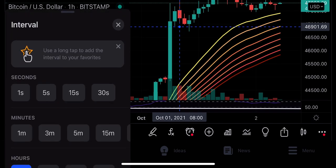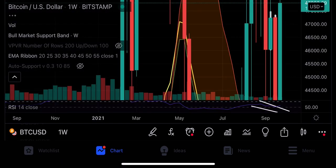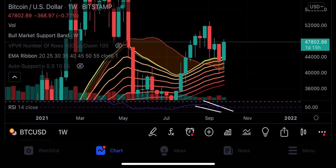On the weekly time frame we can see that we are above the EMA ribbon as well. We are above on the weekly time frames, and these are the bullish indicators that we were hoping Bitcoin would cross — and it has crossed them.